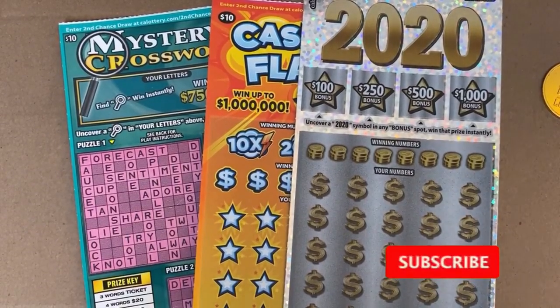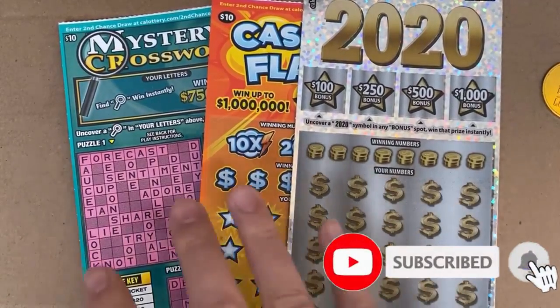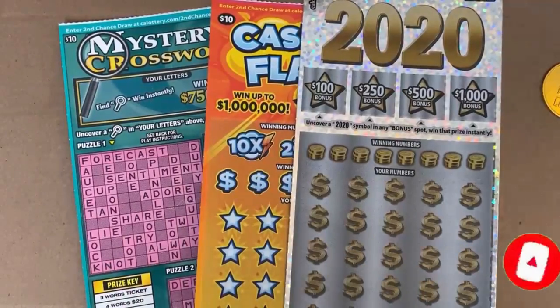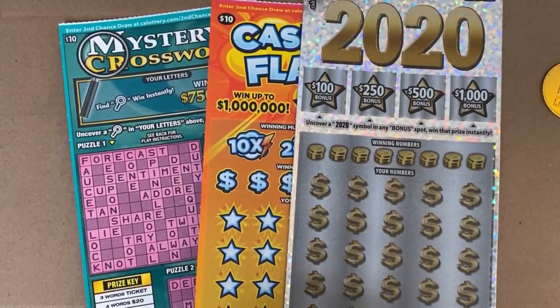Hey there YouTube, we're back with some more scratches. We've got a Mystery Crosswords, Cash and Flash, and a 2020 — these are tickets that I've generally done fairly well on, so let's go see how that works out.